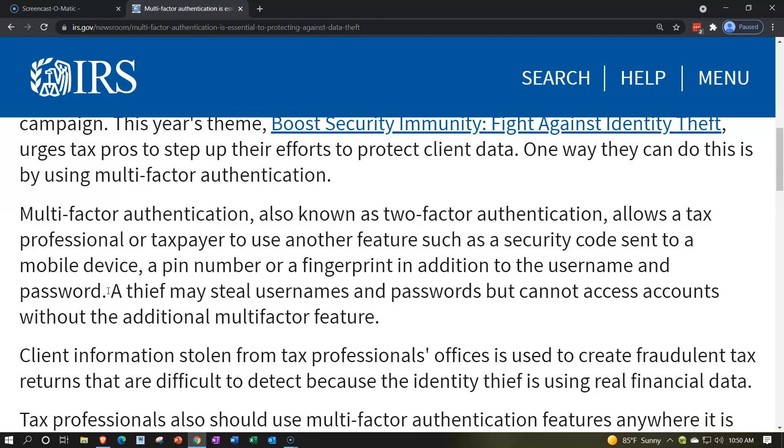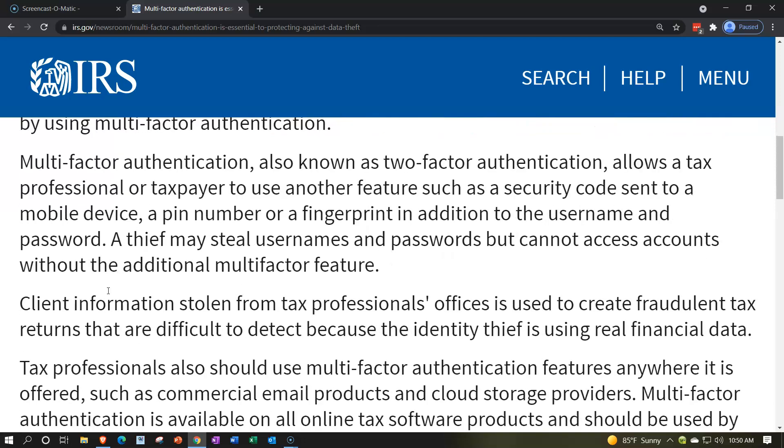It can be a little burdensome to deal with multi-factor authentication, but it is a great big jump in terms of security. If someone were to hack into a computer or use software to track your keystrokes and guess your password, they still wouldn't have access to the second device. That could be a huge increase in protection when you're dealing with tax preparation with multiple people and you're a huge target for identity thieves.